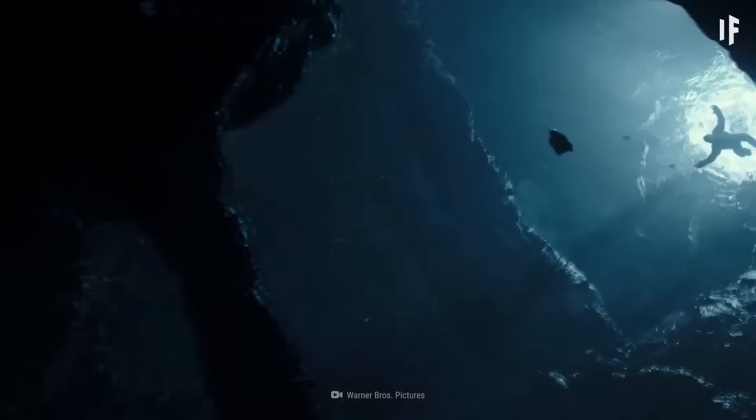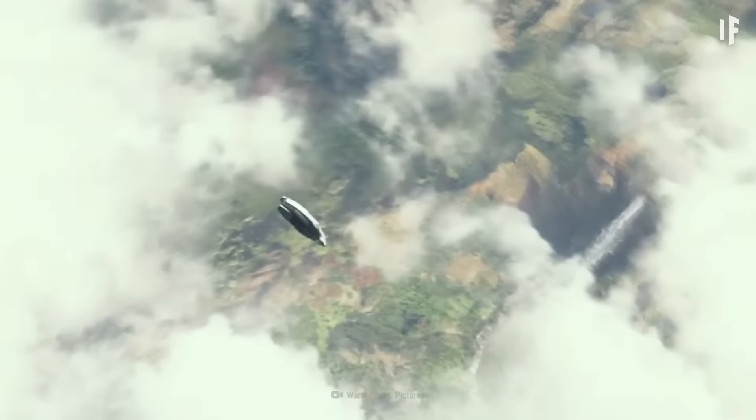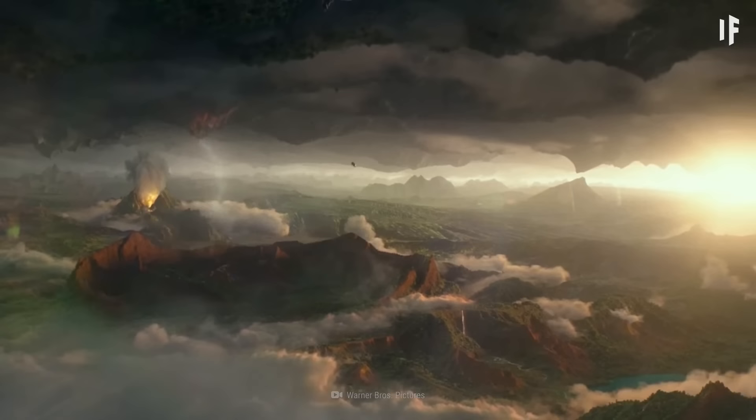There could be all kinds of undiscovered creatures down there, but until you could withstand the pressure and heat to find out, we'll never know. As for the hollow Earth, it's nice to imagine a paradise world underneath our feet instead of layers upon layers of hot molten rock.